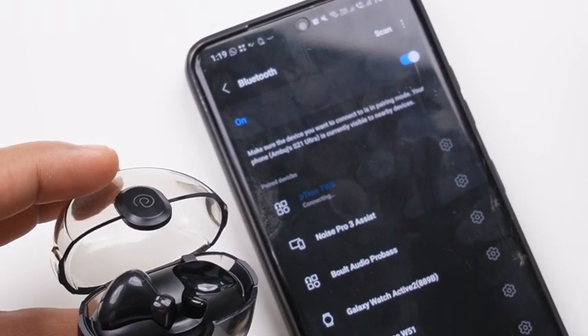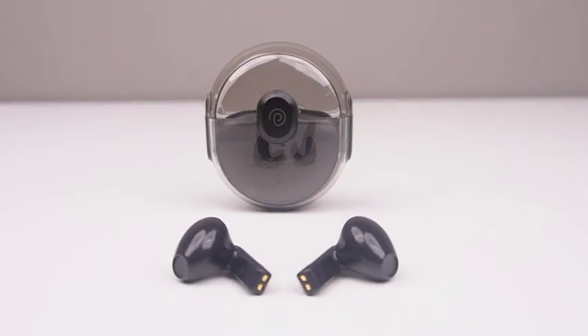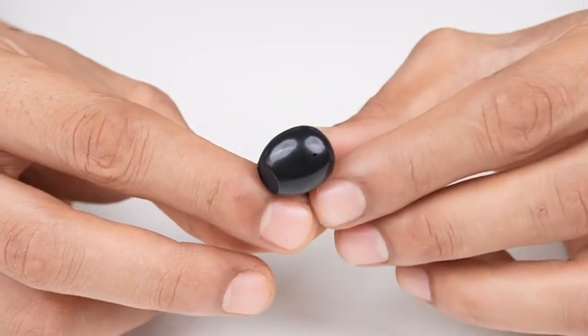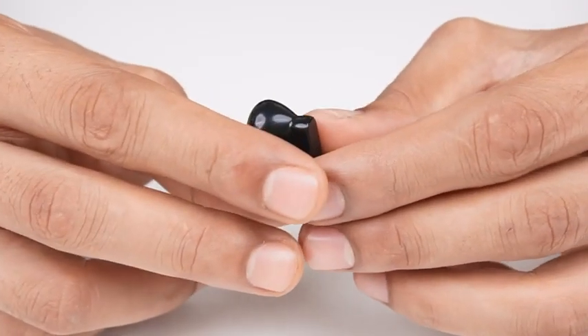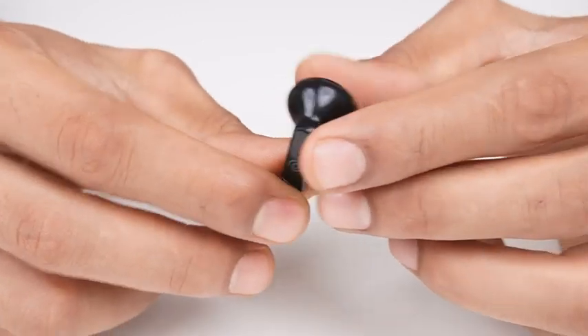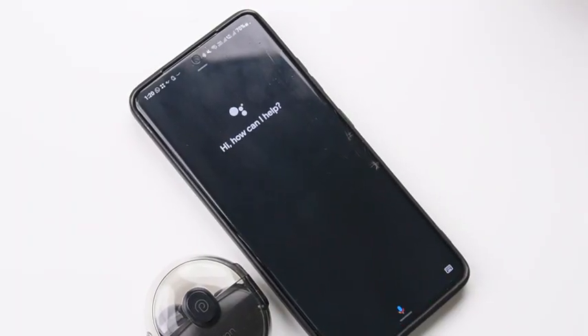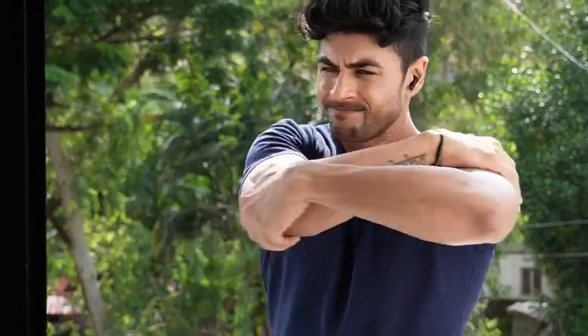The 13mm dynamic drivers ensure natural stereo sound with deep bass, while the ergonomic in-earbud design ensures a snug fit and passive noise cancellation. It has a flat touch sensor for precise control, a built-in voice assistant, and IPX4 water resistance, so you can easily take these with you for a sweaty workout in the gym.